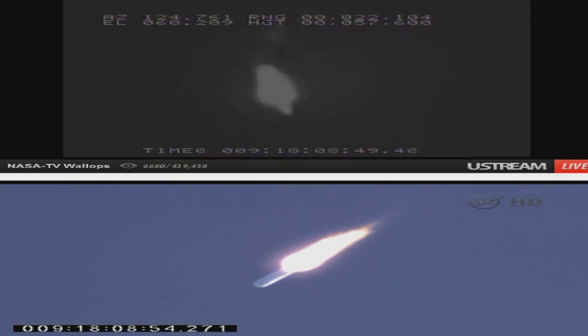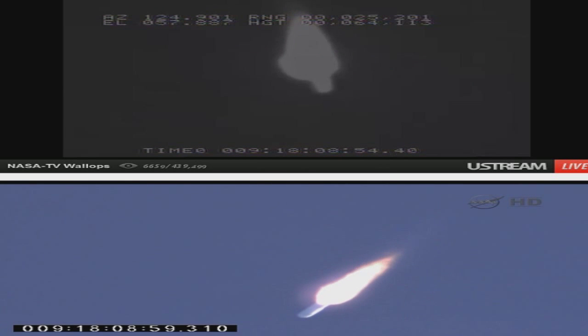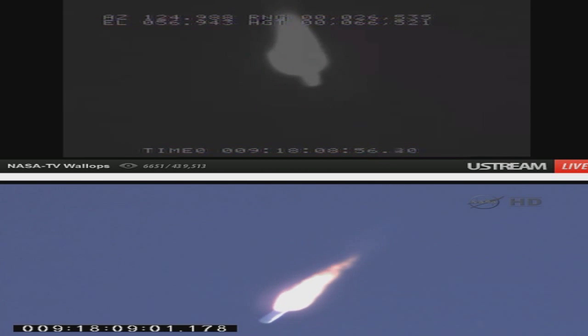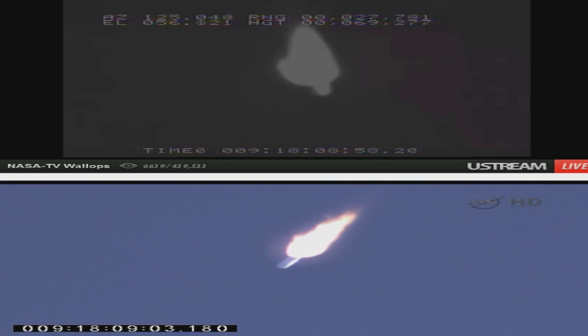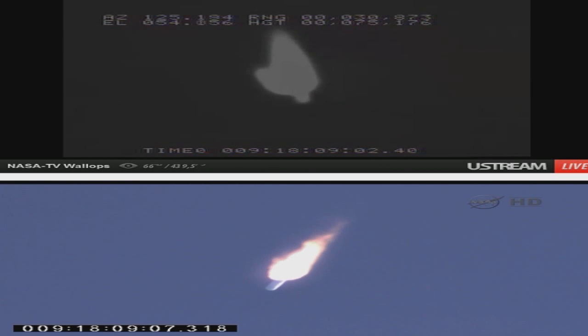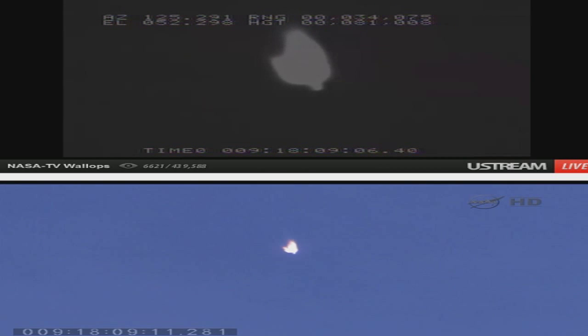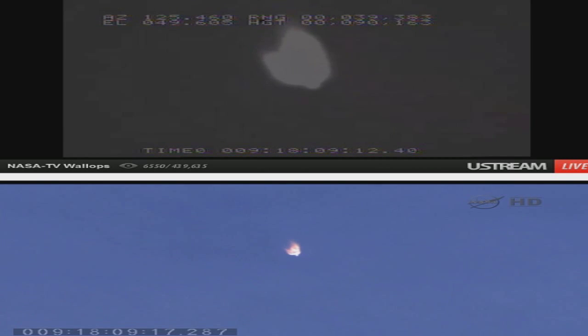Attitude is good. Velocity is 2,000 feet per second. Avionics systems remain healthy. Engine performance remains nominal. Two minutes into flight. CVC still tracking commands well. Attitude remains nominal. 100 seconds to main engine cutoff.